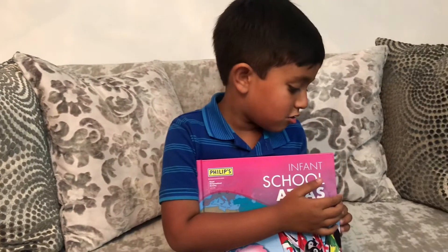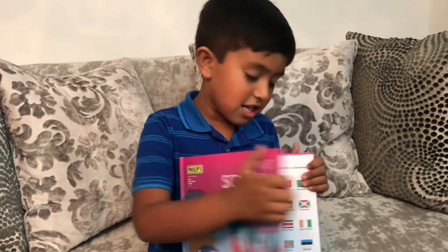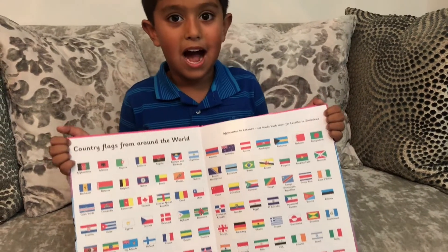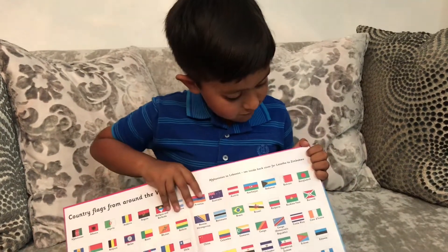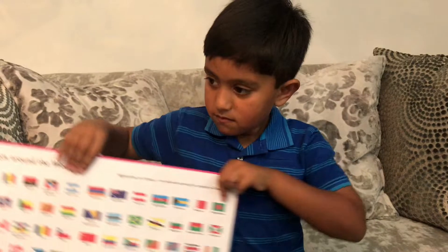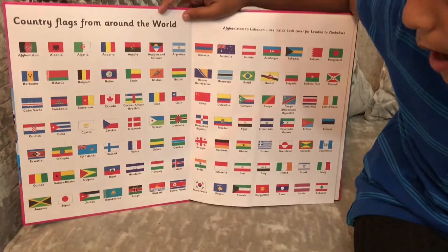I can't wait to see it! Look now! The first page is this! What are they? They're the country flags! Can you find Bangladesh? Yeah! Can you find UK? UK - it's not in this page!